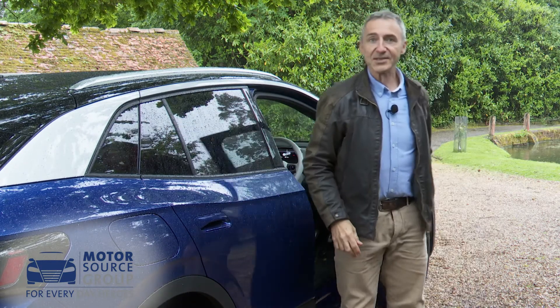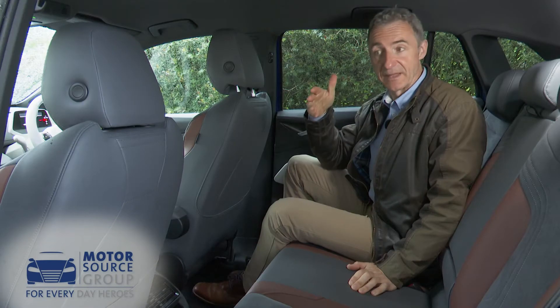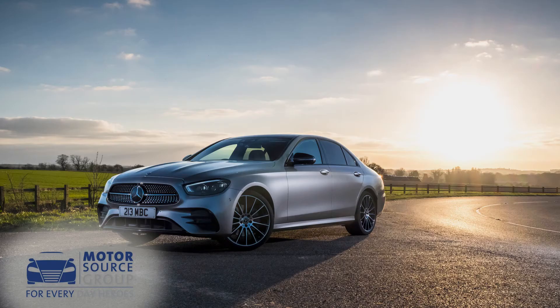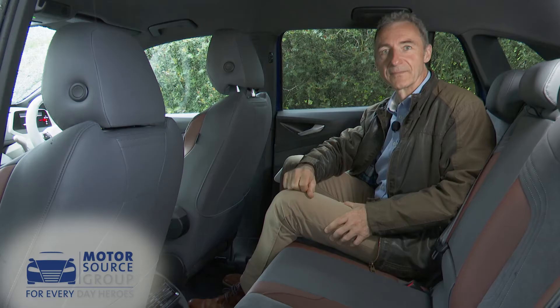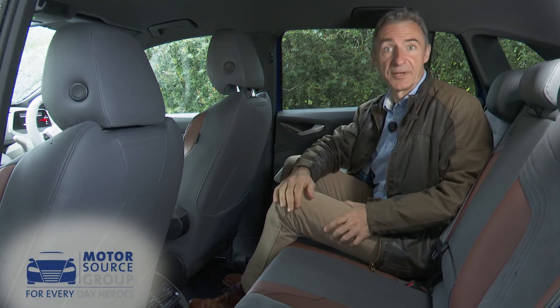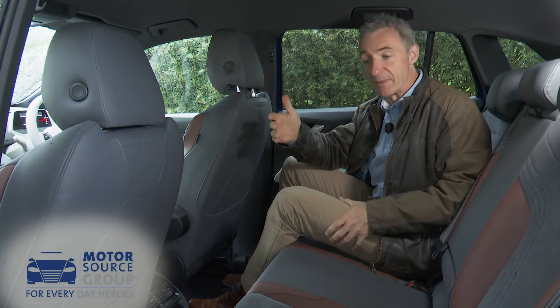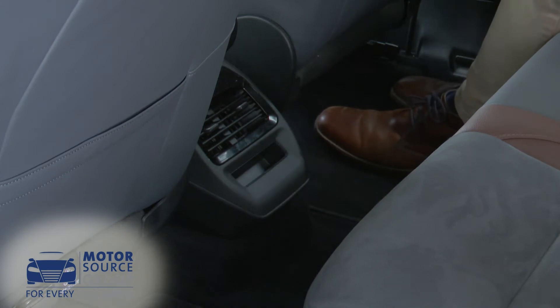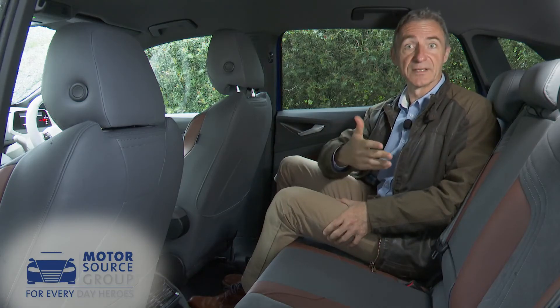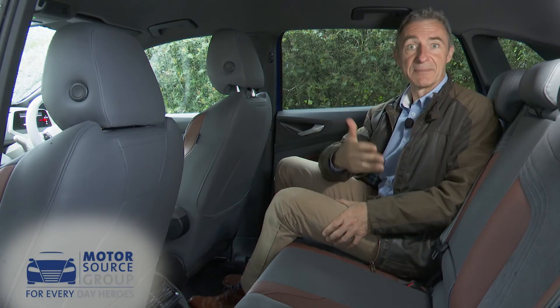Time to take a look out back. Volkswagen claims there's as much leg room back here as you get in a Mercedes E-Class executive saloon or in their large seven-seat Tiguan All Space SUV — and it certainly feels like it. It's also a wider cabin than you'd expect a compact mid-sized SUV to provide, and with no central transmission tunnel to obstruct things, three adults could certainly fit reasonably easily into the back.